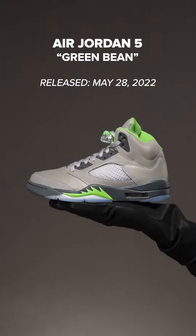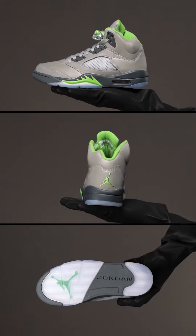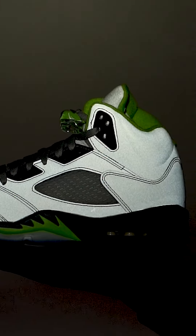Next up, we have the Green Bean AJ5 that released on May 28, 2022. Now, this shoe originally released in the early 2000s and was remastered in 2022 with full Green Bean reflective details. And it's rumored that Tinker Hatfield originally wanted to release a fully reflective Air Jordan 5 back in the day, and the Green Bean pays nod to that.